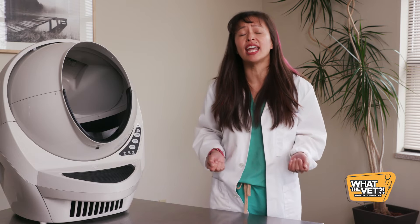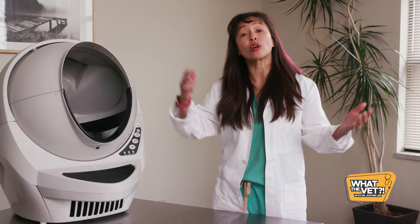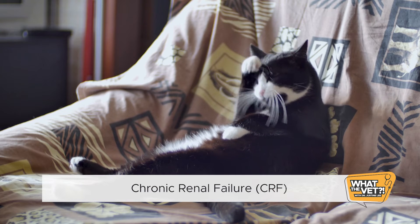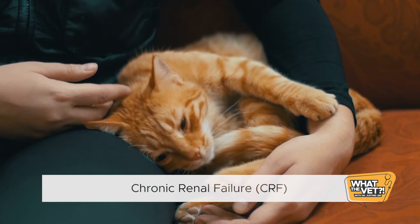If the kidneys malfunction, it can result in two types of disease: acute or chronic. Acute kidney injury results in severe injury to the kidneys and can lead to sudden demise where the kidneys shut down. Aggressive treatment at a 24-7 veterinary facility is typically required to help minimize the risk of death. Chronic kidney failure, often called chronic renal failure or CRF, occurs slowly and cats may be able to compensate with this for months to years.